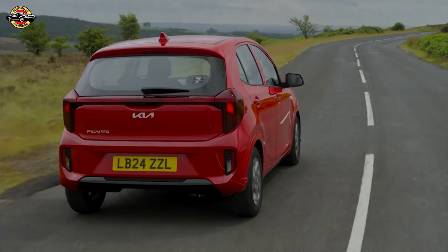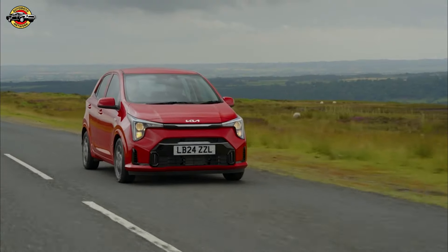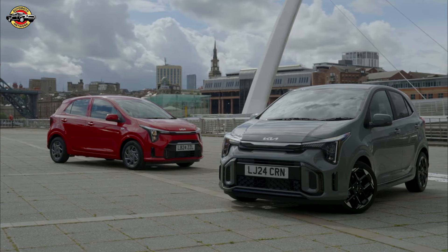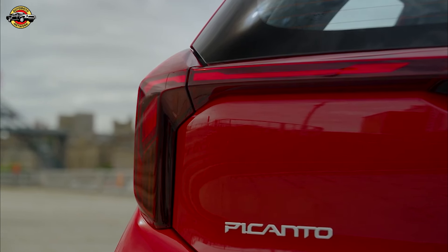If you opt for the 1.2-liter, you'll shave a couple of seconds off that time, but this car isn't about fast acceleration. What really shines here is the handling — the Picanto's firm suspension and tight steering make it a joy to drive on twisty city streets.